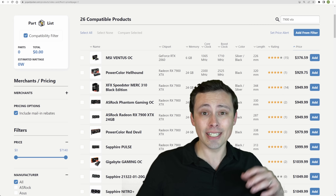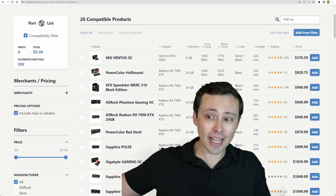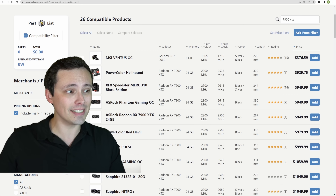The closer price competitor to the 7900 XTX is the 4080, and I've done a similar head-to-head comparison for that already. But this time we're looking at the 7900 XTX.